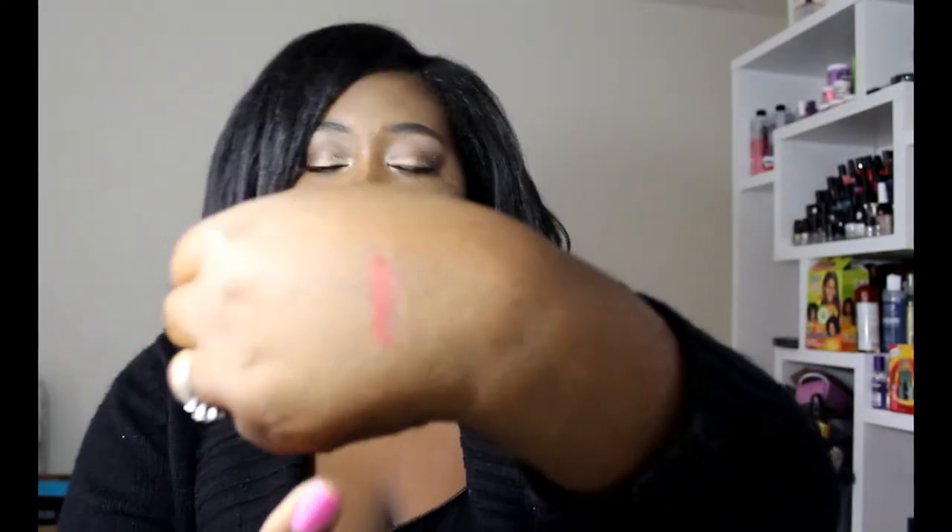I'm going to go ahead and apply this on my lips. If you're sharing the lipstick or using it on a client, I'd recommend using a lip brush or disposable applicator. Since I'm the only one using this, I'm applying it straight from the tube, but for precaution you can always use a disposable lip brush — especially if doing makeup on a client.